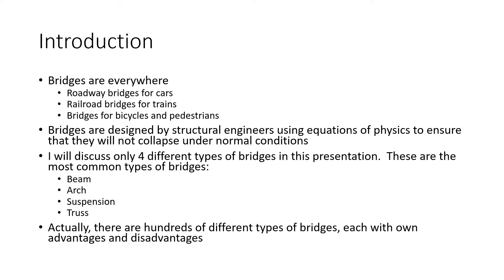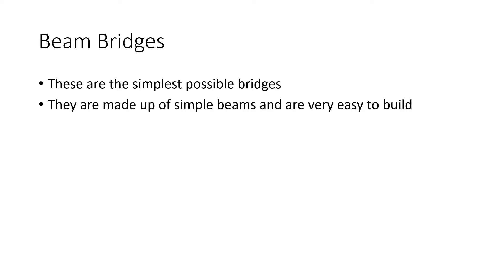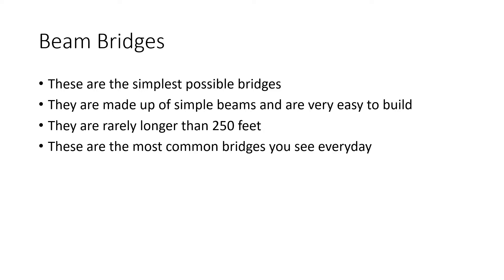But of course, there are more than four types of bridges — there are hundreds! The first type of bridge is the beam bridge. These are the simplest possible bridges. They are made up of simple beams and are very easy to build. They are rarely longer than 250 feet. These are the most common bridges you see every day.